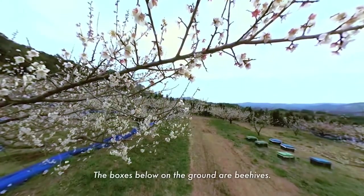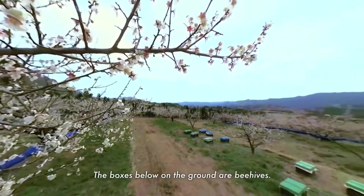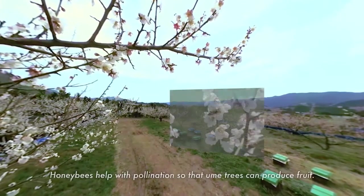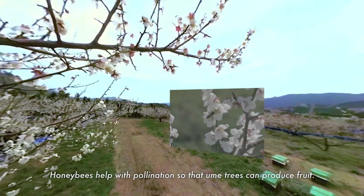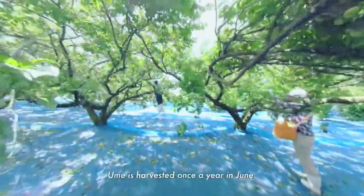The boxes below on the ground are beehives. Honeybees help with pollination so that ume trees can produce fruit. Ume is harvested once a year in June.